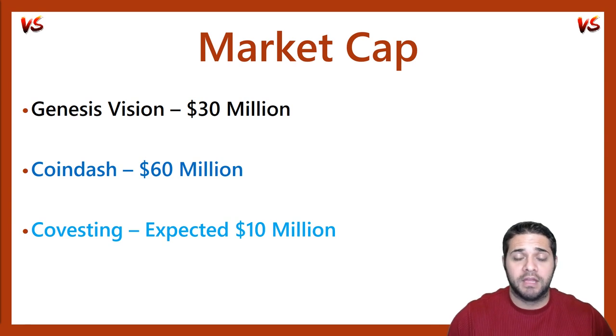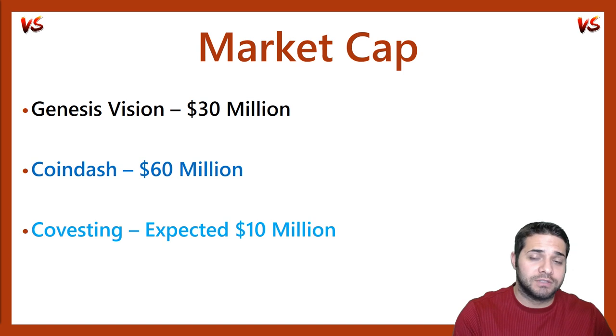Let's next talk about their market cap. Genesis Vision is currently at a $30 million market cap. Coin Dash is at the highest with $60 million, and then Covesting, which is an ICO, is planning — they expect to be at about $10 million once it's all done.